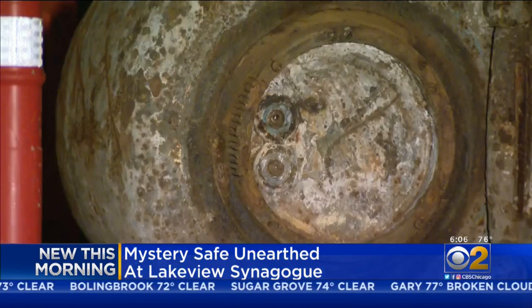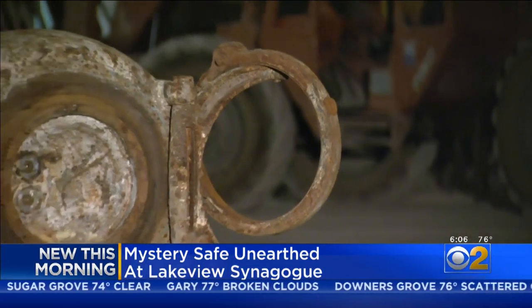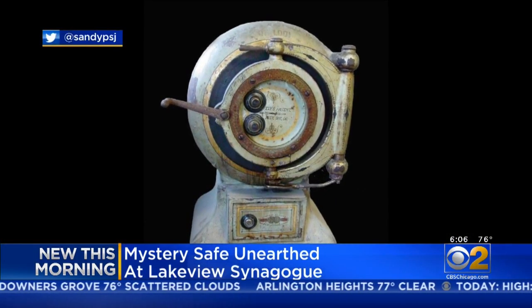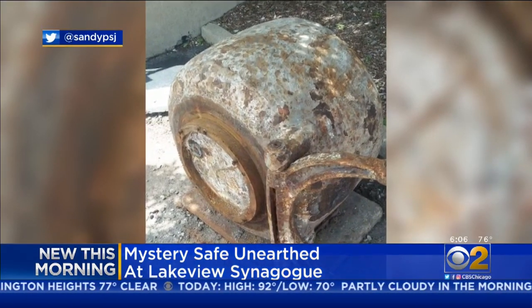So where did it come from? And more importantly, what the heck is inside of this thing? This morning we found the supervisor of this construction project at the Anche Emmett Synagogue. His crews discovered the safe while digging up the parking lot, and we asked him if his guys have ever dug up anything like this before.